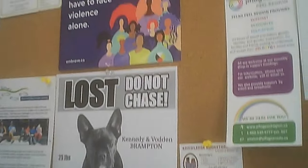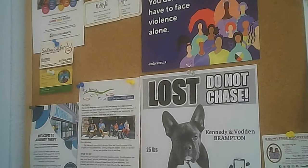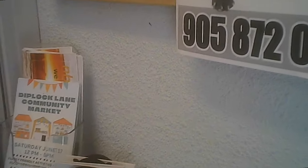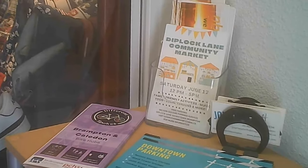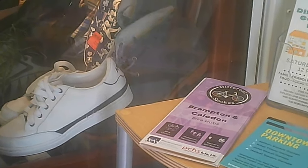Just inside the door they have a breezeway with a community pull and board. They are community-based, trying to help those who need help within the community. They're looking at specific neighborhoods primarily. There are also some documents that you can grab there.